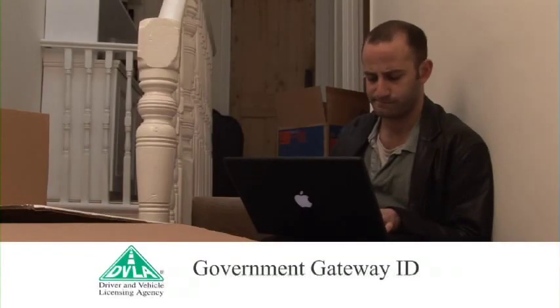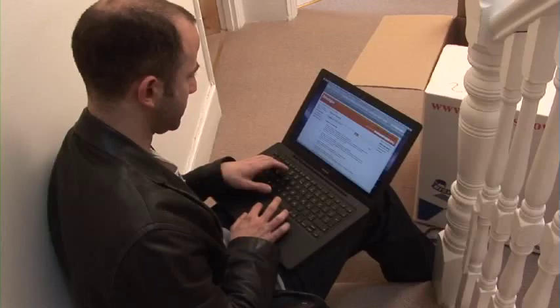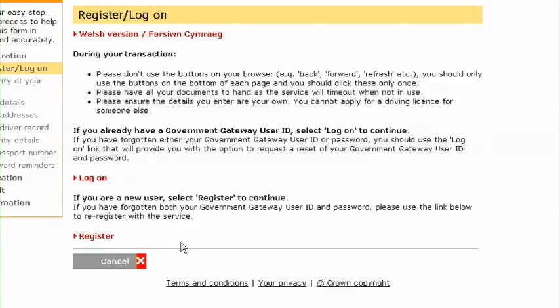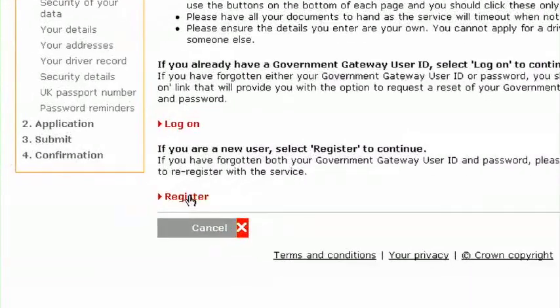Step 1: Government Gateway ID. At the start of your application, you will need to register as a new user or log on if you have a Government Gateway ID. This is just a username and password that allow you to use the online motoring services.